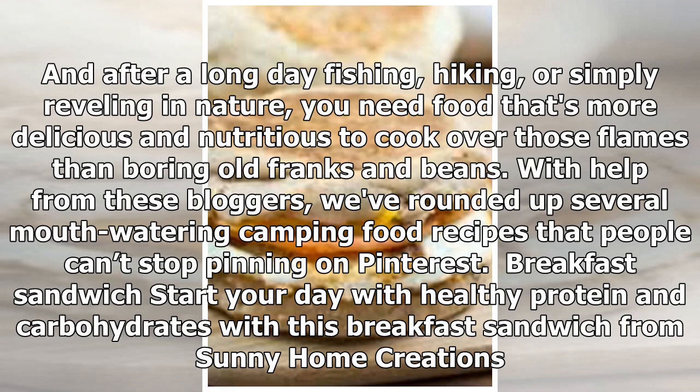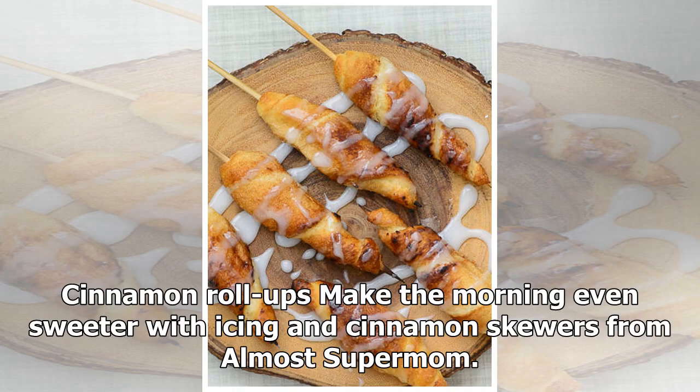Start your day with healthy protein and carbohydrates with this breakfast sandwich from Sunny Home Creations. Cinnamon roll-ups make the morning even sweeter with icing and cinnamon skewers from Almost Supermom.